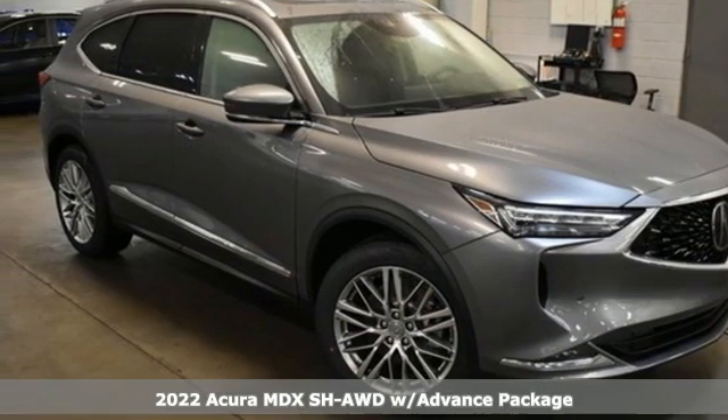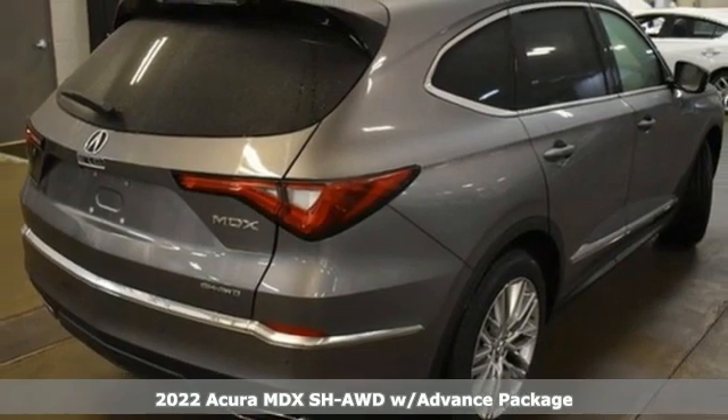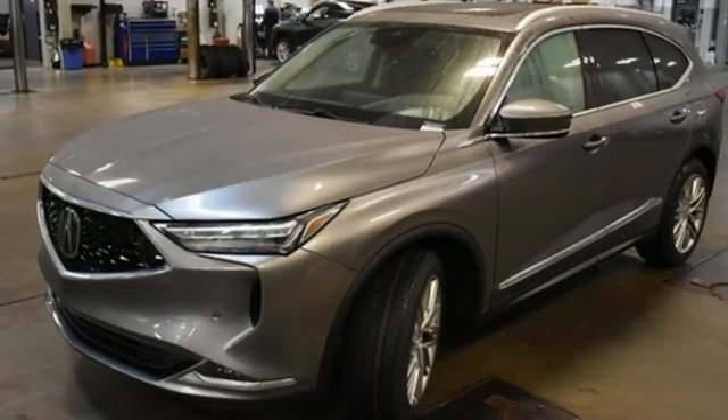Here's a new 2022 Acura MDX. This MDX is as much at home on the highway as it is on a country road, with the handling of a sports car and the good nature of a sedan. It comes nicely equipped with features you'll love.